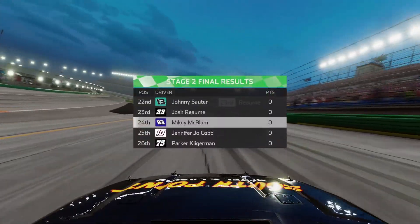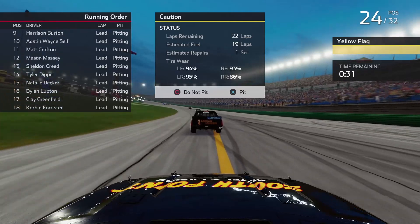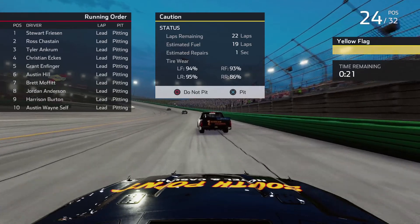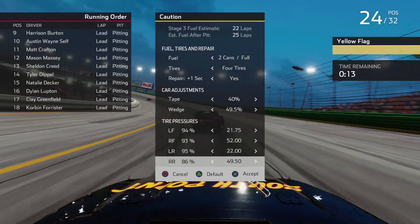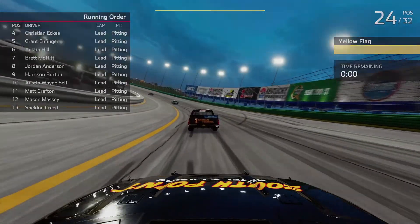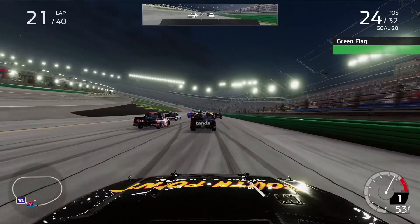We're going to finish 24th — nothing we could really do about that, just the nature of it. Stage win goes to Stuart Friesen, and we've got Ross Chastain, Tyler Ancrum in third, Eckes, Endfinger, Austin Hill, Moffitt, Anderson, Burton, and Austin Wayne Self round out the top ten. A little happy that our nemesis isn't up there. We're going to take a little more out of the right rear — half a pound — and add some tape to help with speed. Man, how about Tyler Ancrum in the 17? He might have a race-winning truck.